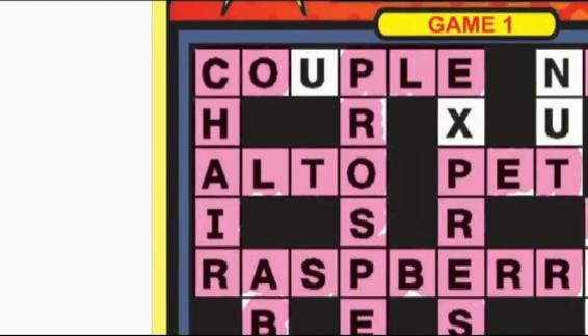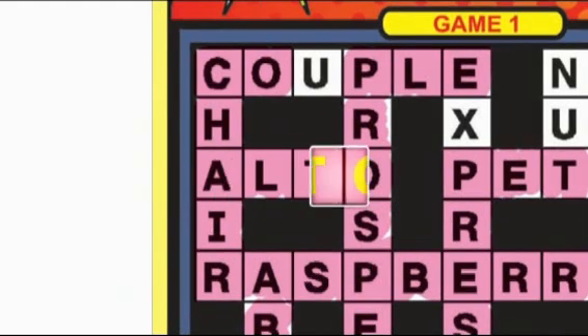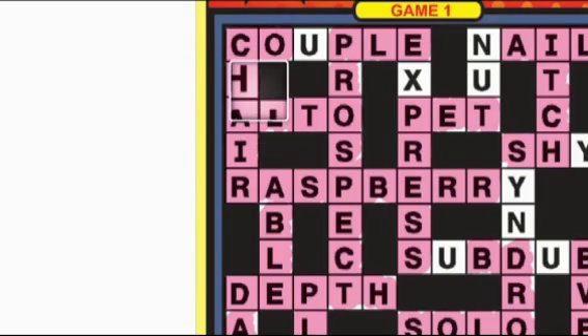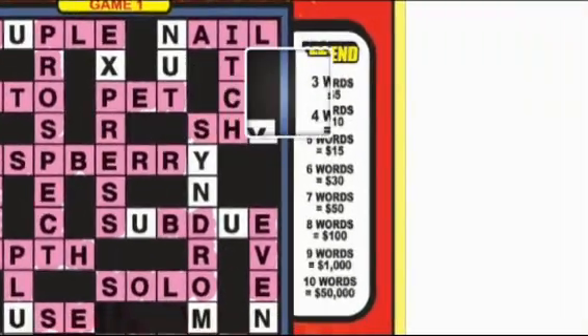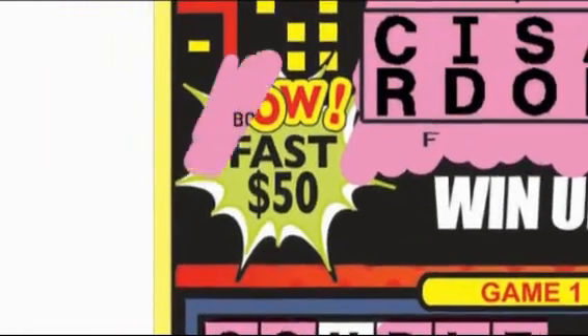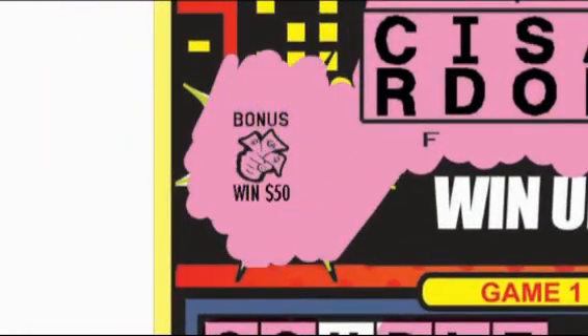As you scratch off the letters, you will start to complete whole words. Here's where it gets exciting: if you uncover three or more complete words in a game, you win the prize shown in the Matching Game Legend. Don't forget to look for extra features like doublers, triplers, or bonus words.